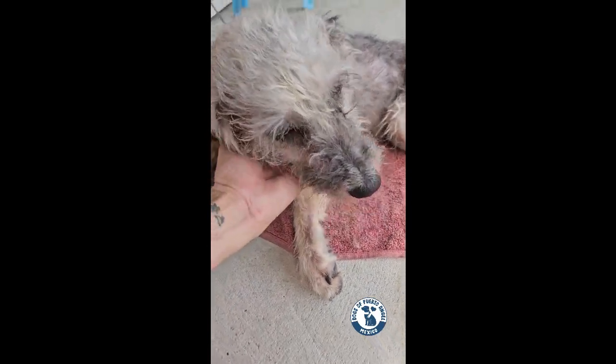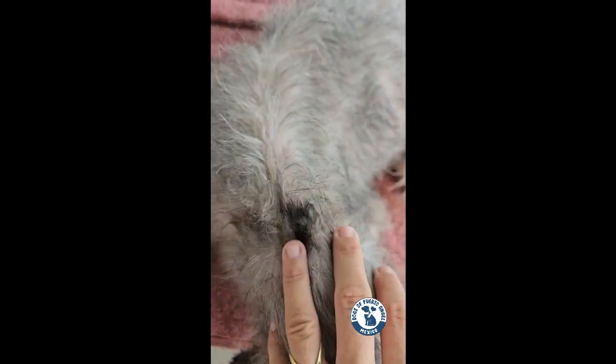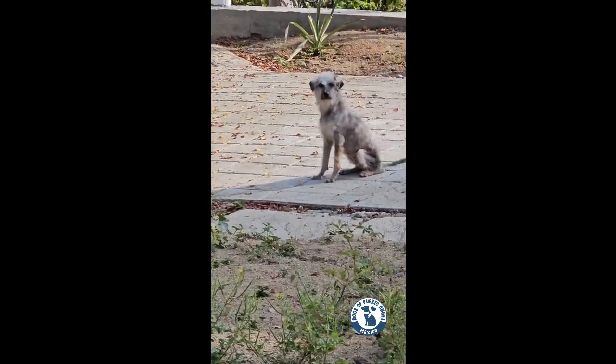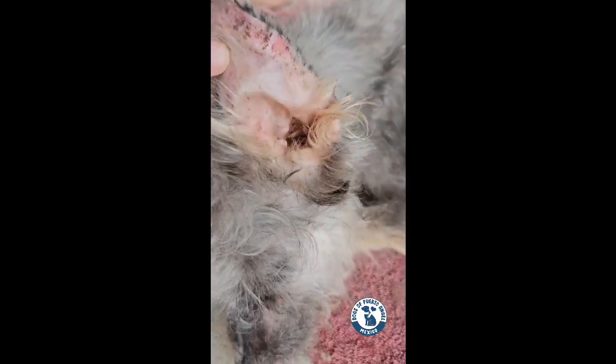Five hours of work, two baths, and finally her hair was silky smooth. Her skin was smooth, there were no ticks left in her skin, and you could actually see a difference in her character. She was a happy, healthy dog again.